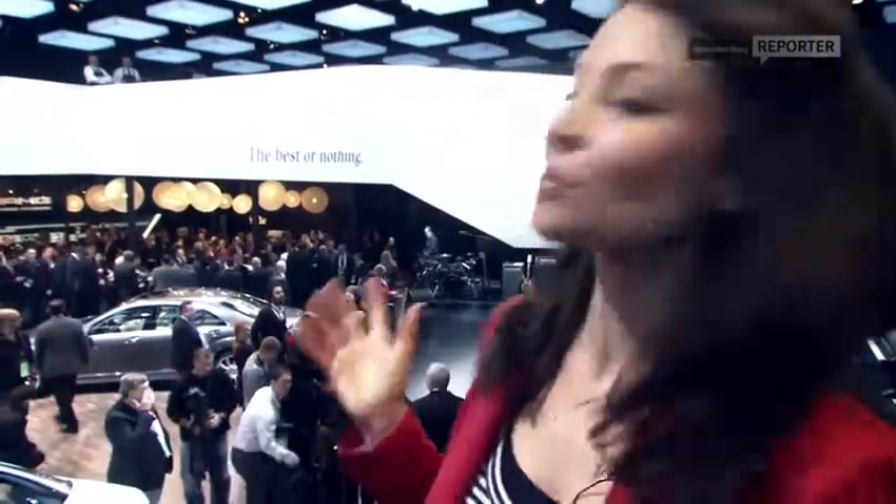I'm now inside the motor show here in Detroit and you can see behind me the world's press is gathering, ready for the launch of the new E-Class, which is going to be happening any minute now.